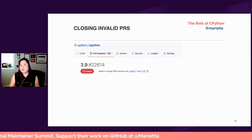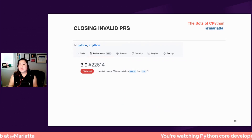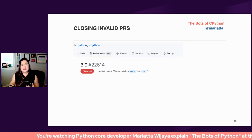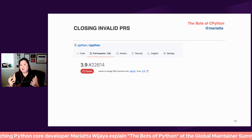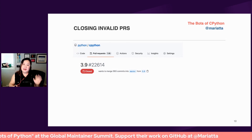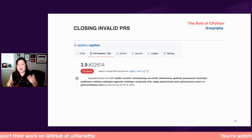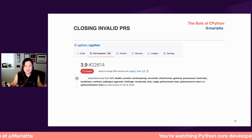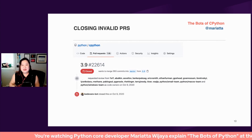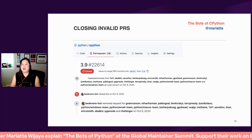Another capability of Bedevere is automatically closing invalid pull requests. From time to time we would have folks who would try to merge one of our maintenance branches to the main branch, which should never happen. And this is not even a branch in their own fork — it's not even their work — yet somehow they are able to create such a PR. When something like this happens, a whole bunch of code owners are getting notified unnecessarily. This happens enough times that we got fed up, so we wrote the bot to automatically close this kind of PR and also remove those unnecessary review requests.